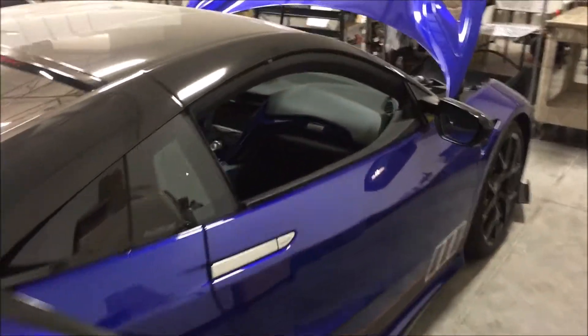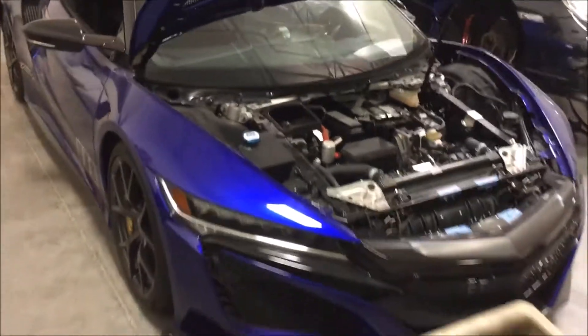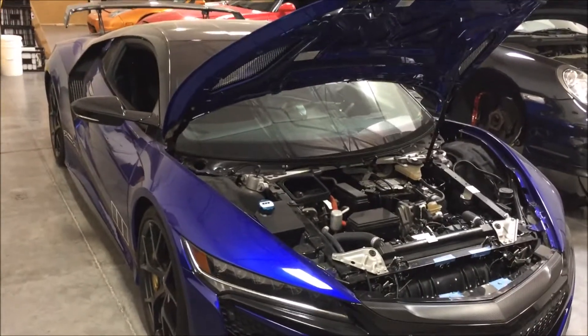This is the SEMA car. This is what was in Vegas for last year's SEMA show. Dream project.